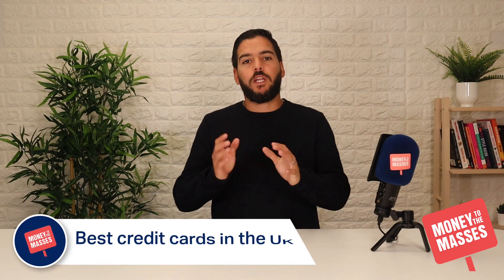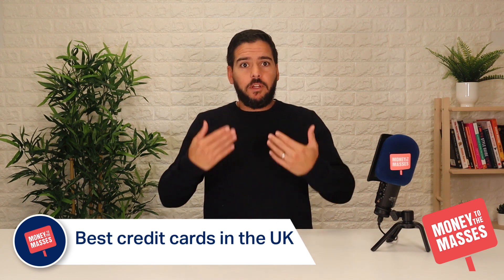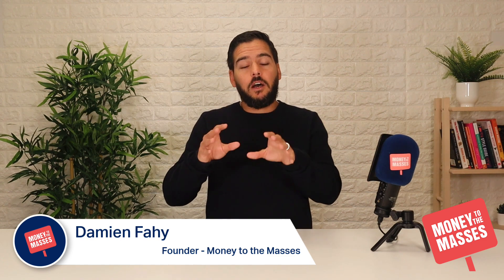Welcome to this roundup of the best credit cards in the UK right now. We do this roundup each month and we cover everything from cashback and reward credit cards to things like 0% purchase credit cards. Our best top picks are the same. We cover the six main categories and we include a link in the show notes of this video to the Money to the Masses website where you can see the full article with all the terms and conditions and details about each card, as well as links through to reviews of each individual credit card.